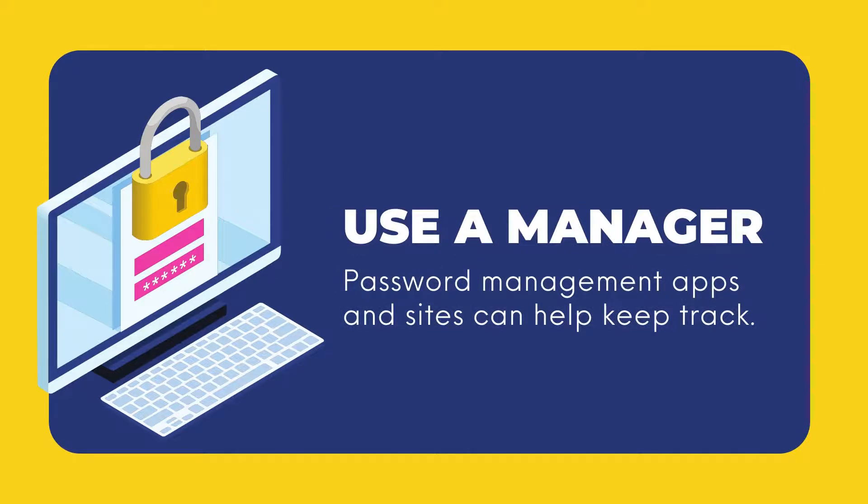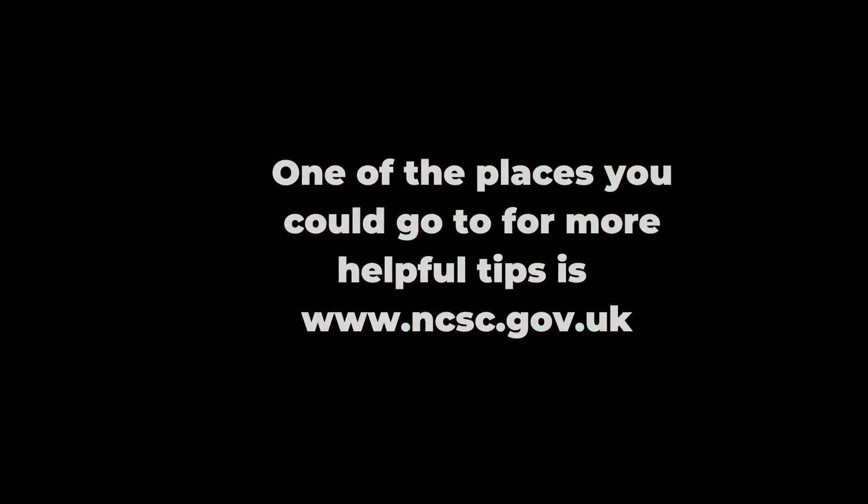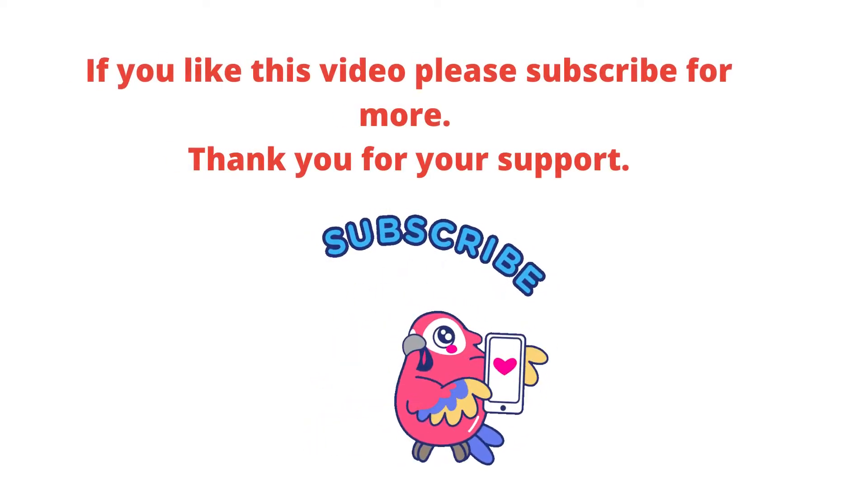Use a manager. Password management apps and sites can help keep track. One of the places you could go for more helpful tips is www.ncsc.gov.uk.